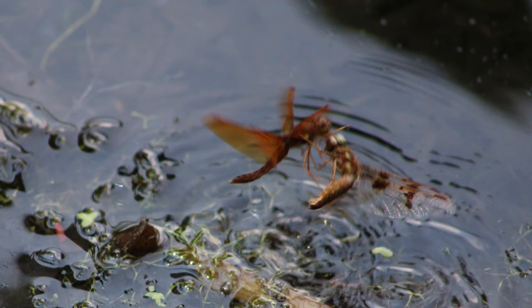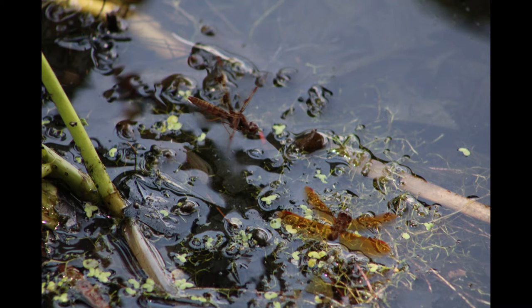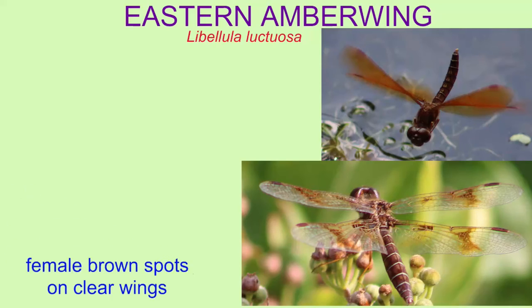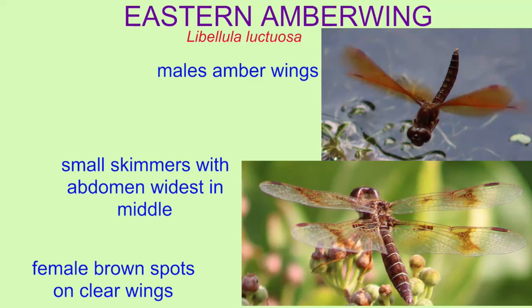These dragonflies have large eyes which contact each other, and as you can see here in these two photos which contain both males and females, most species are sexually dimorphic and the immature males often resemble the females. The females have brown spots on their clear wings, although there is considerable variation among females, while males have the more recognizable amber wings.